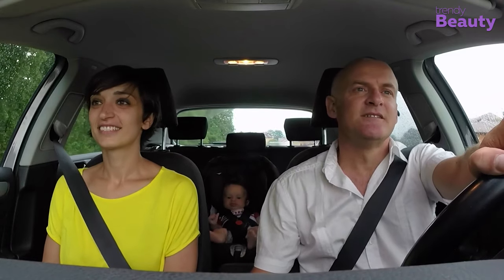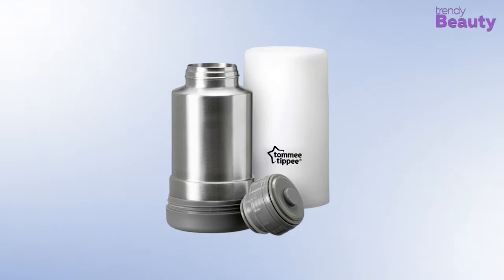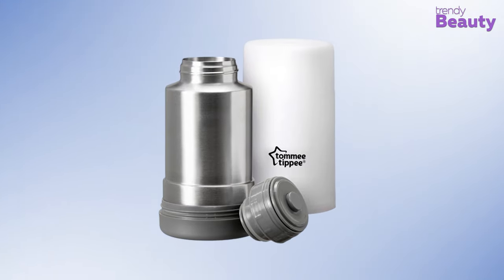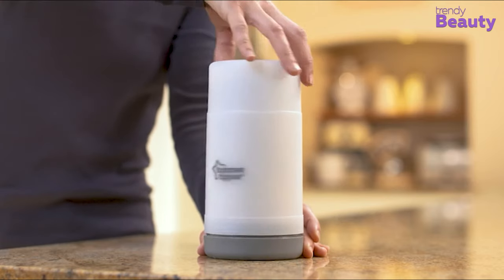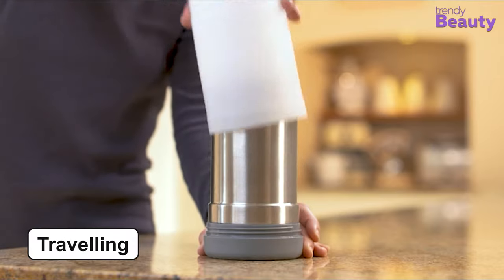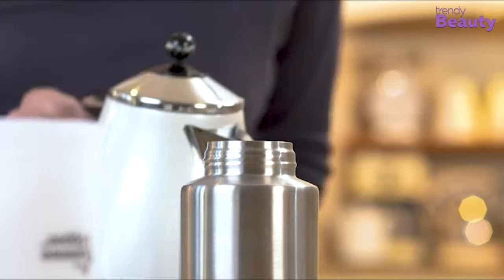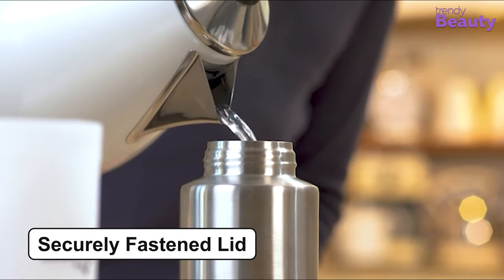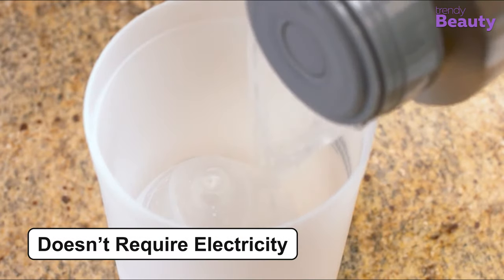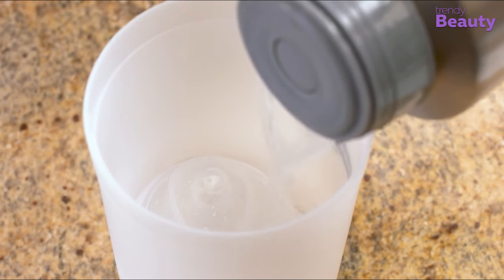If you're headed out on a road trip or casually paying a visit to the park with your baby, the Tommee Tippee Travel Bottle and Food Warmer will take care of your baby's tummy while you enjoy your day out. This travel bottle and food warmer is specially made for your traveling needs. The thermal flask stores hot water securely for warming bottles and food on the go, and the securely fastened lid protects against leaks and spills. This product doesn't require any electricity or external warming source, which makes it convenient to use while traveling.